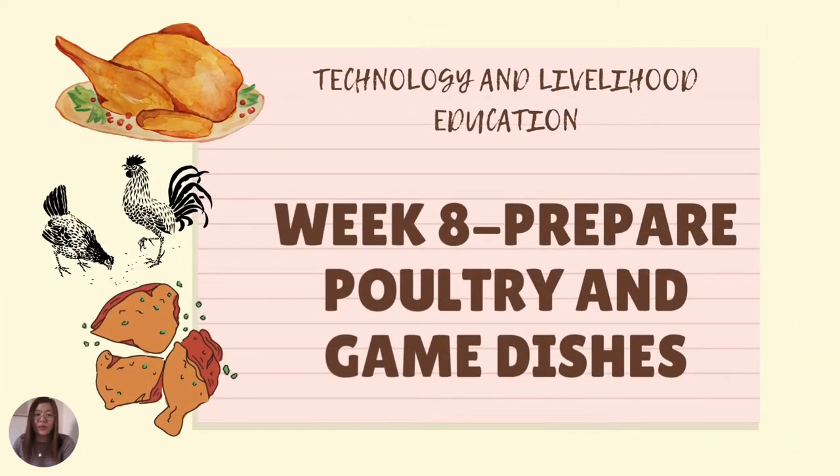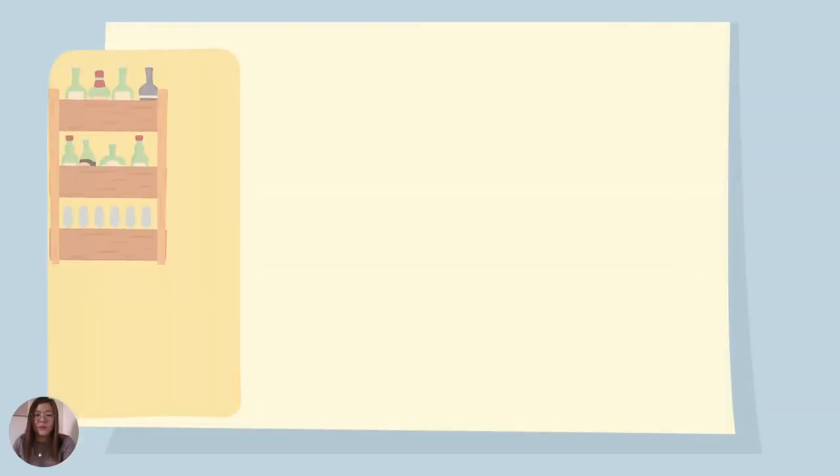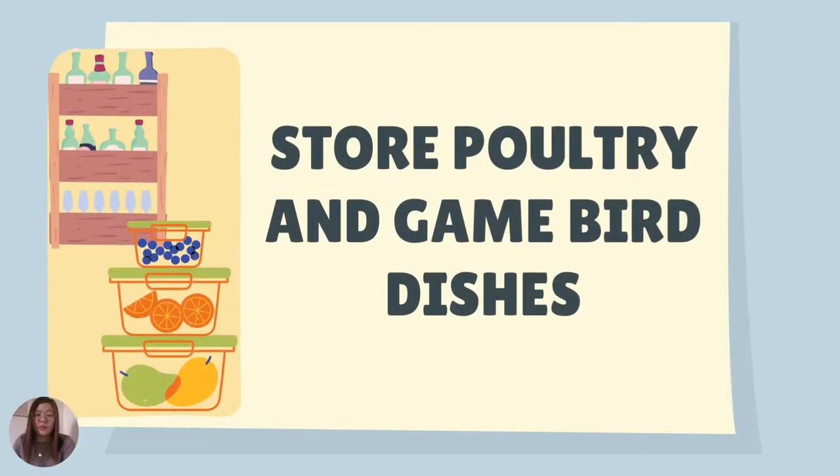We are now on Week 8: Prepare Poultry and Game Dishes. To start with, we will discuss storage of poultry and game bird dishes. After poultry has been dressed, it can be marketed as frozen whole, in halves, and cut into pieces. Some parts can be packed separately and ready to cook. Poultry can spoil very quickly unless you handle and store it properly.